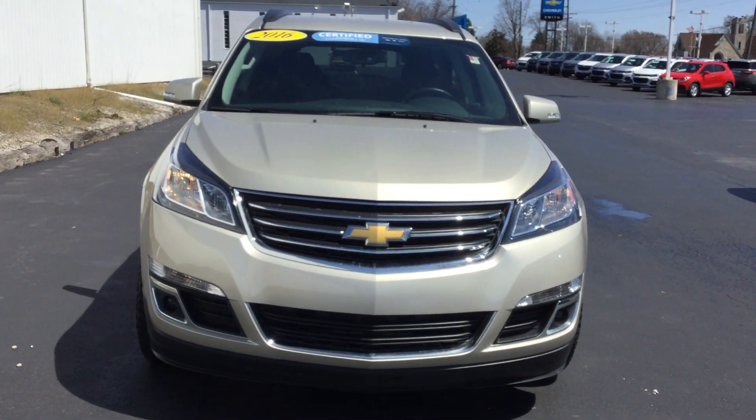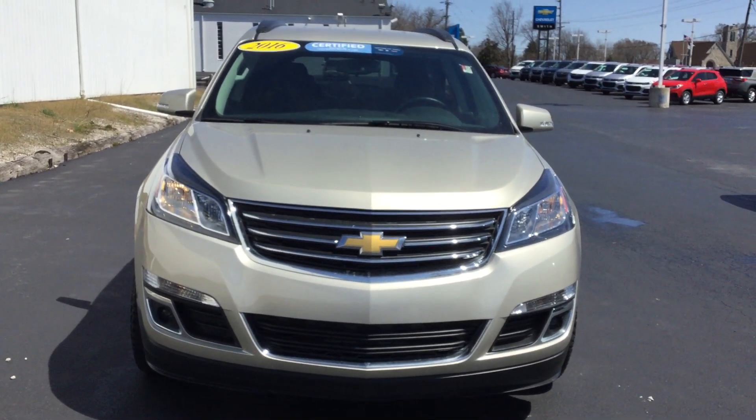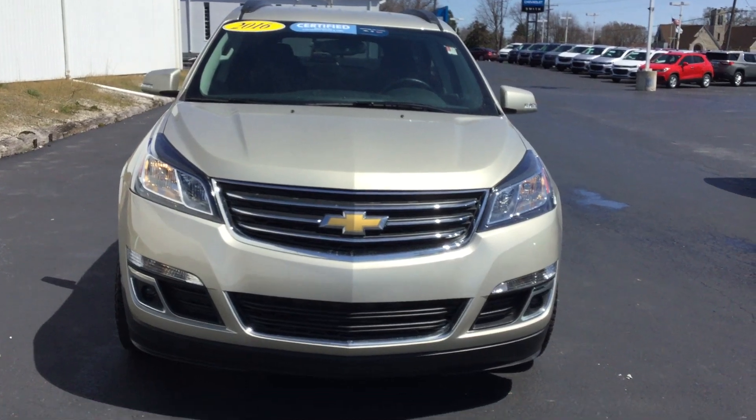Hi, this is Jennifer with Smith Chevrolet, and I'm here to show you our pre-owned 2016 Traverse LT-1LT.